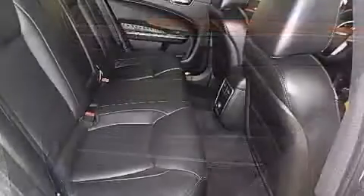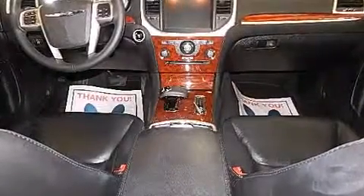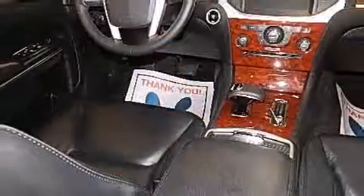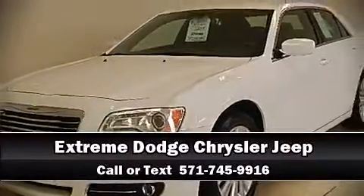Chrysler prioritized safety and security by including dual front impact airbags, head curtain airbags, brake assist, anti-whiplash front head restraints, and four-wheel disc brakes with ABS. When road conditions become unpredictable, rely on all-wheel drive to maintain outstanding control. Stop by our dealership or give us a call for more information.